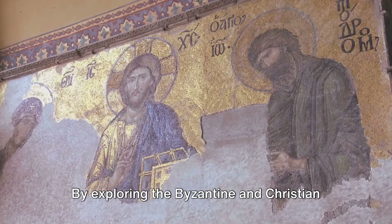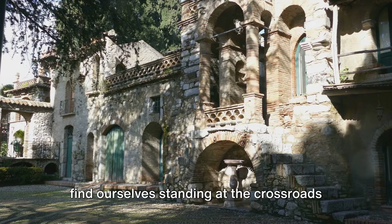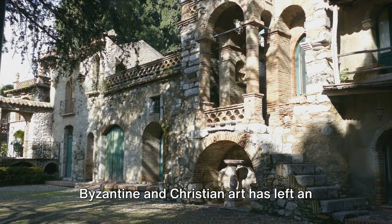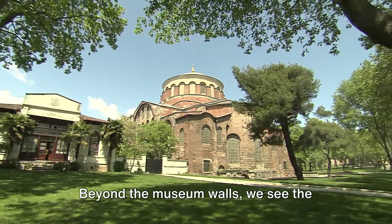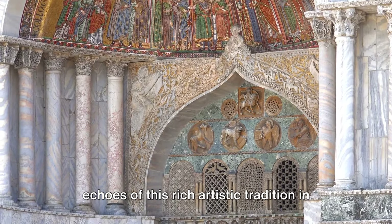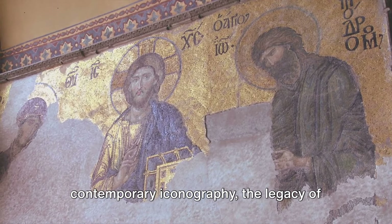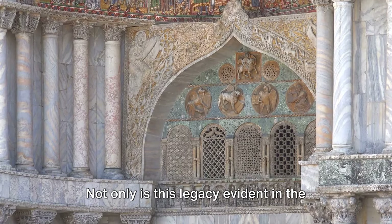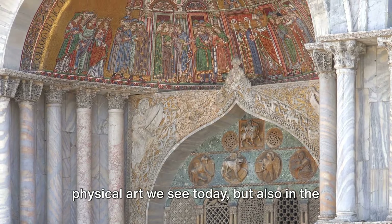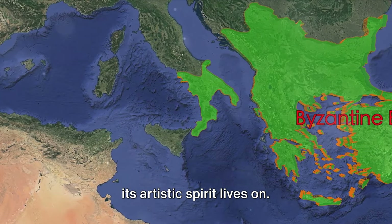By exploring the Byzantine and Christian Museum, we've journeyed through centuries of art history, witnessing the evolution and influence of Byzantine and Christian art. As we leave the post-Byzantine era, we find ourselves standing at the crossroads of history, where the past meets the present. Byzantine and Christian art has left an indelible mark on the world, influencing countless generations of artists and shaping the course of art history. Beyond the museum walls, we see the echoes of this rich artistic tradition in contemporary art and architecture — from the intricate mosaics of modern churches to the ethereal beauty of contemporary iconography. Not only is this legacy evident in the physical art we see today, but also in the methods, techniques, and philosophies that underpin modern artistic practice. The Byzantine Empire may have fallen, but its artistic spirit lives on.